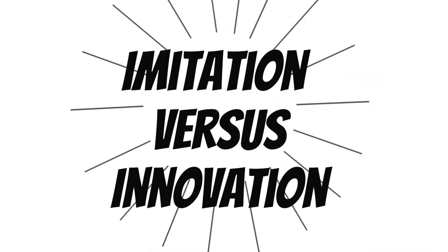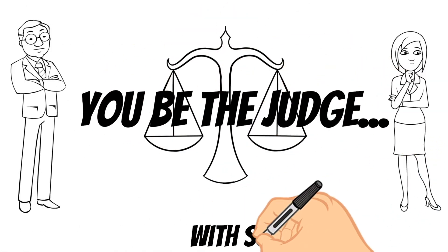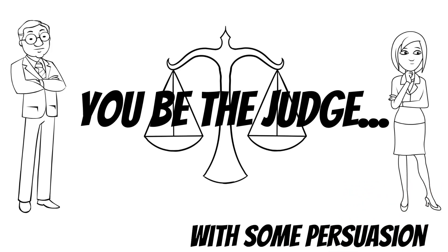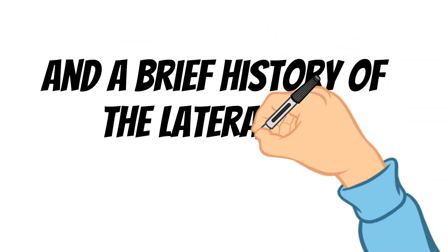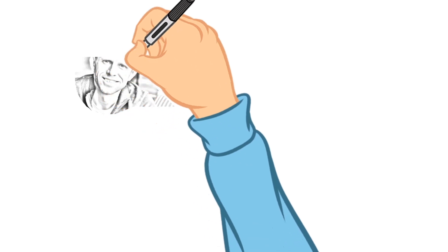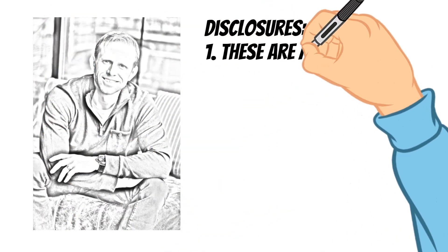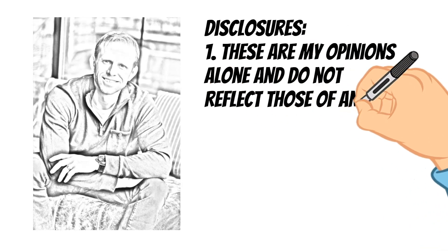Imitation vs. Innovation. You be the judge with some opinionated prompting by the author Brian Badman, and a brief history of the lateralized reverse total shoulder to help clarify what is truly innovation. This is the author, Brian Badman, and his disclosures which are pertinent. The story told represents his opinion solely and does not reflect those of the companies discussed.